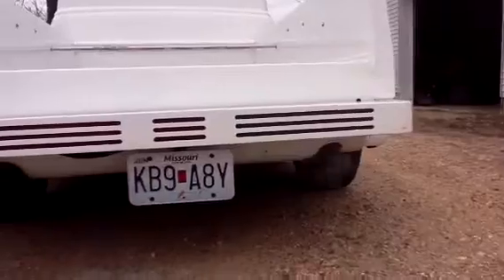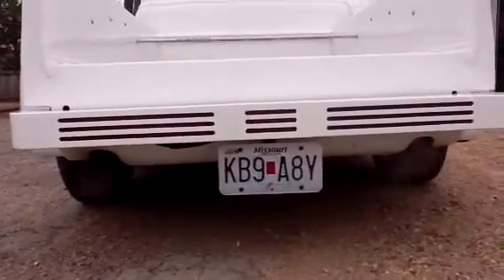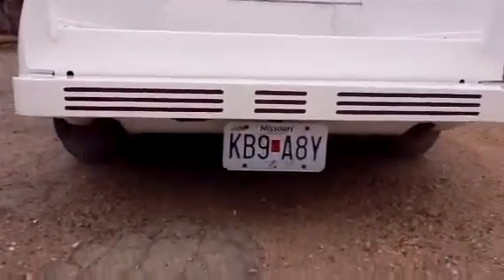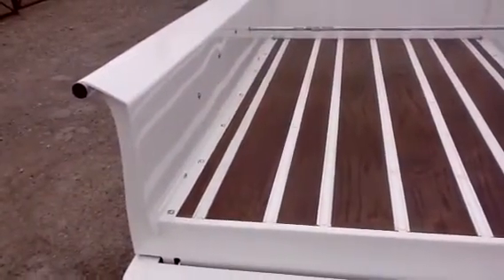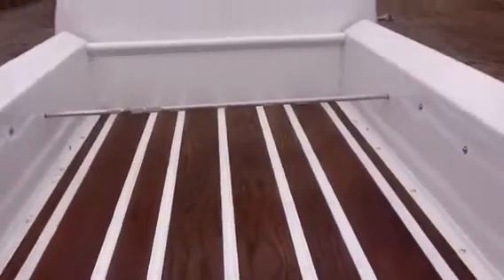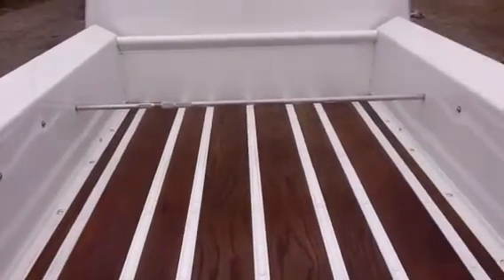Exhaust comes through the roll pan. The roll pan is a little bit blackened — cleaning up will not look perfect but you really don't notice it much. The rear bed wood is in very good shape.